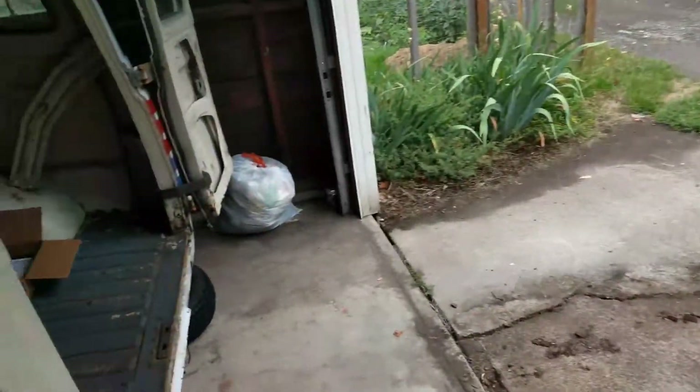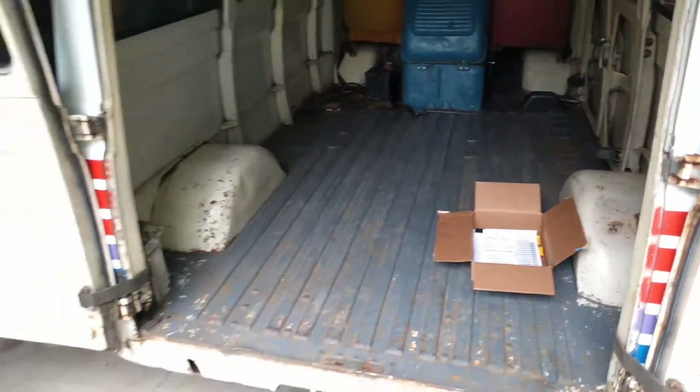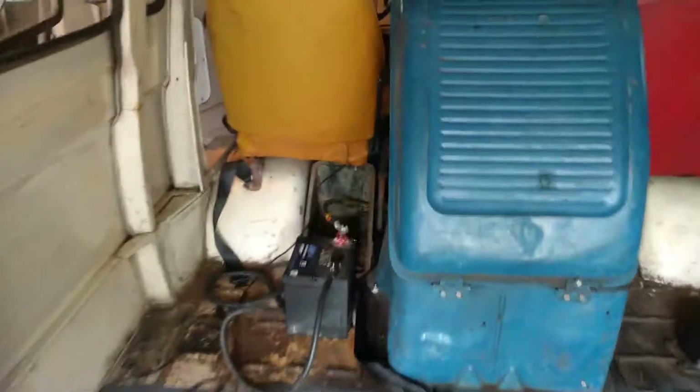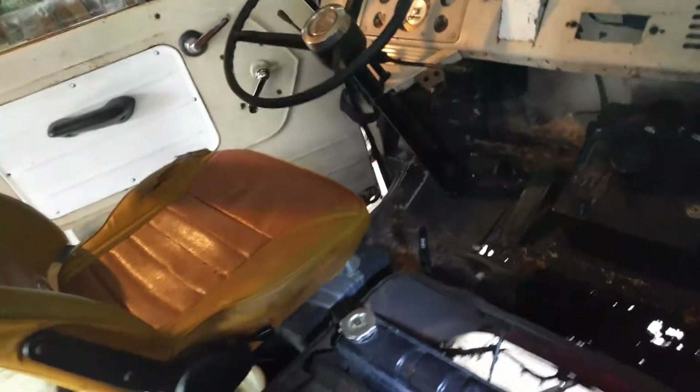I'll show you a little bit more of the inside from the back. There it is — plenty of room. My plan is to turn this into a camper. Quite a bit of rust damage I've got to work on, but that's something I think I can do myself for the most part, except for some of these big holes in the floor — that's a little beyond me.